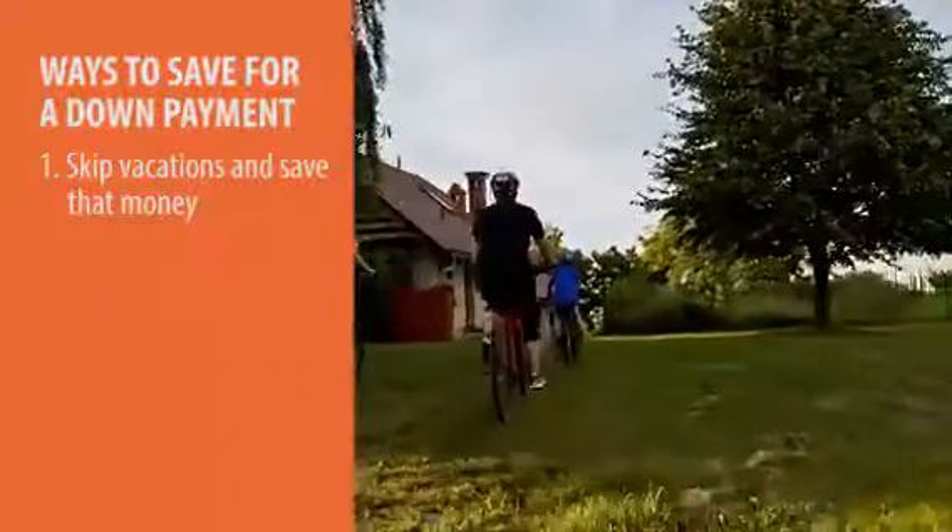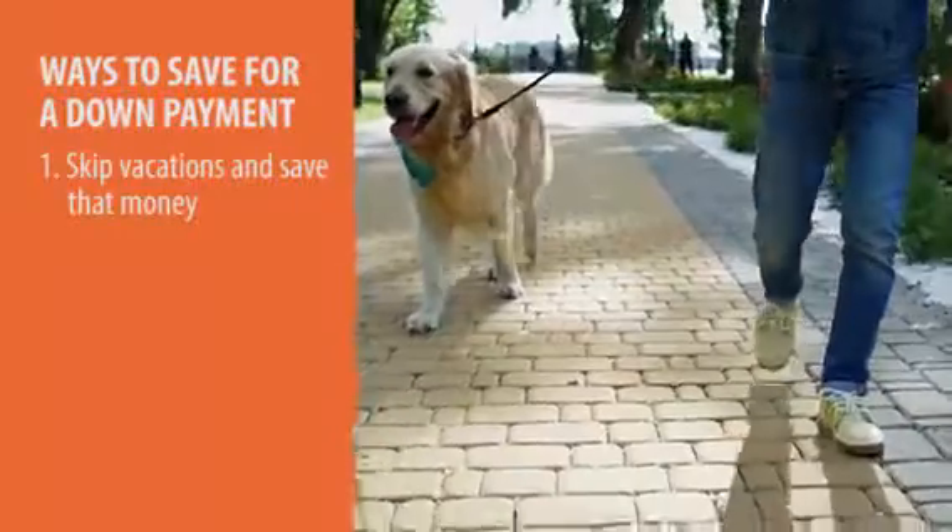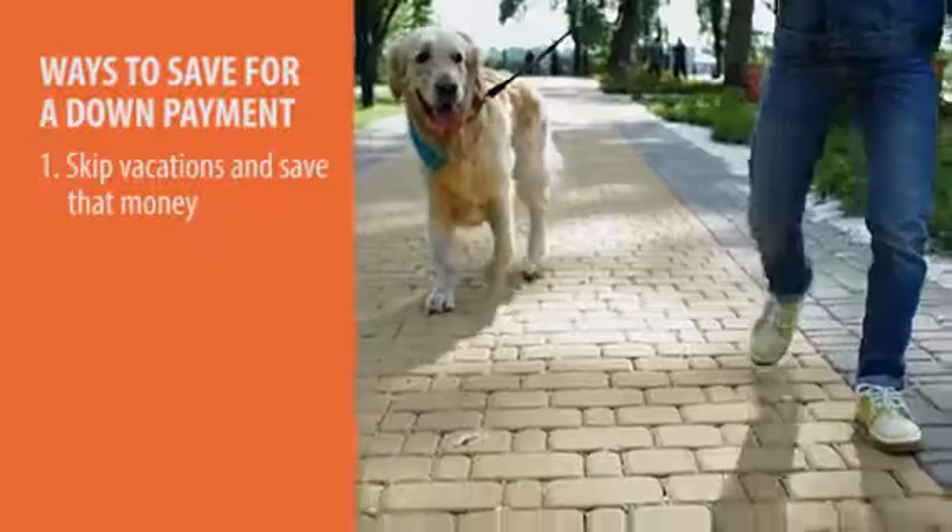First, if you're taking vacations, skip your vacations or find a less expensive place to take your vacations. That could be a big start to your down payment fund right there.